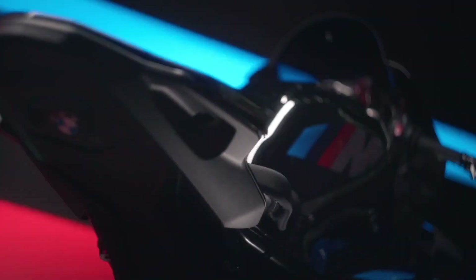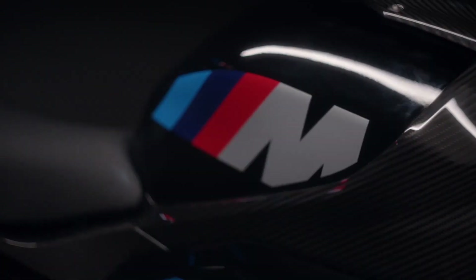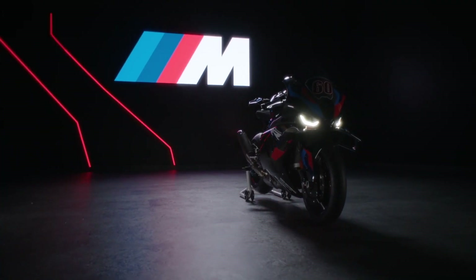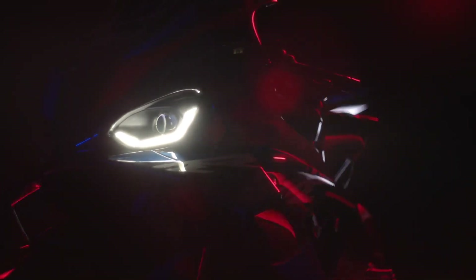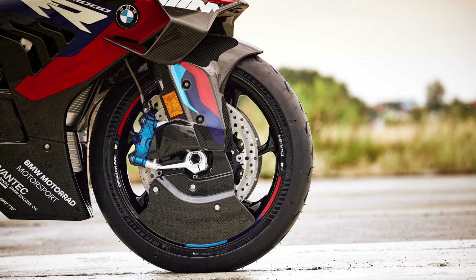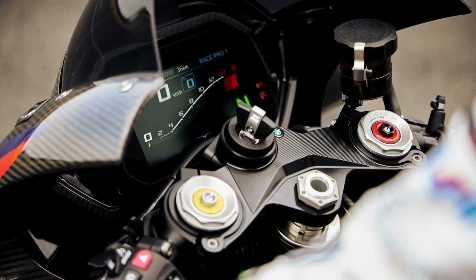BMW complements its fire-breathing four-banger with new aerodynamics and carbon-fiber bodywork. The new aero package not only improves top speed but also enhances cornering stability. The winglets now produce 9.1 pounds of downforce at 95 miles per hour, shooting up to 50 pounds at 186 miles per hour. BMW constructs everything from the fairing to the fenders to the wheels from carbon fiber, which helps the M1000RR achieve a 423-pound curb weight.